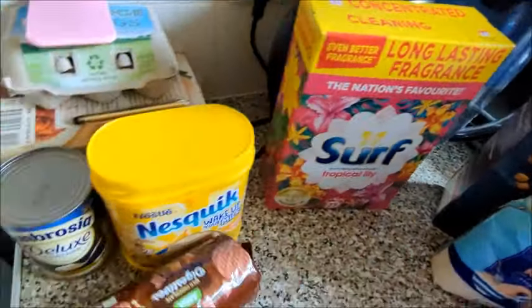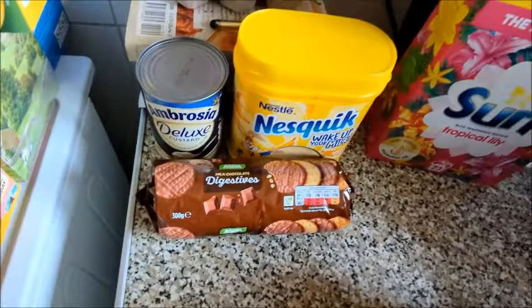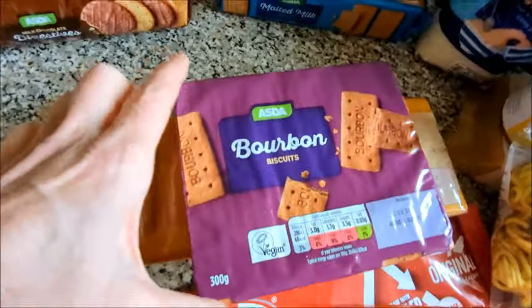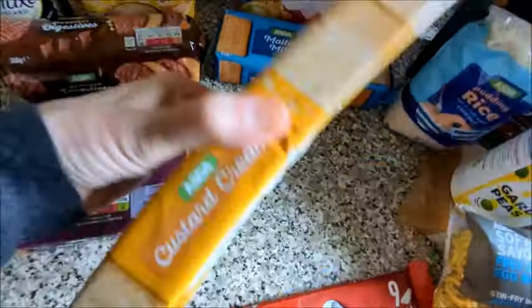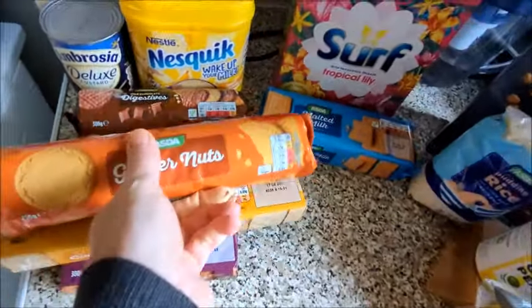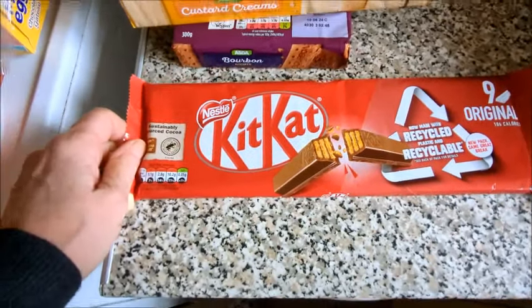I got some Surf long lasting fragrance washing powder — tropical lily with natural essential oil, 23 washes. Stocked up with milk chocolate digestives, malted milk, bourbons, custard creams, ginger nuts for me, and another nine original KitKat.